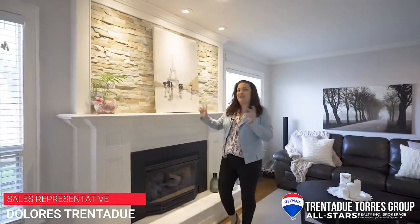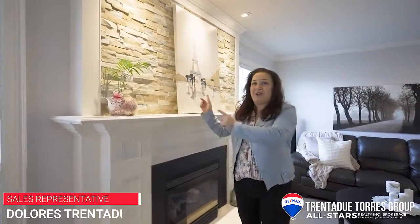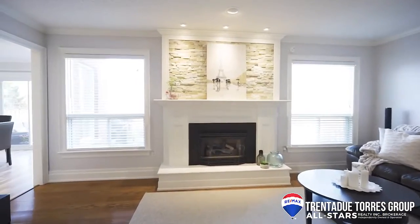Here we have a gas fireplace with custom millwork and surround and stone accent wall. This is framed by two large picture windows overlooking the backyard.